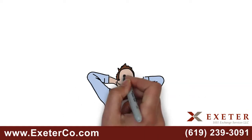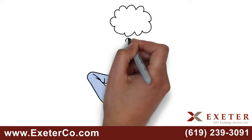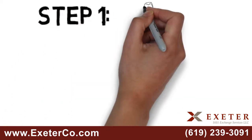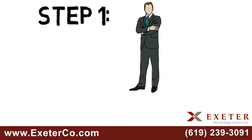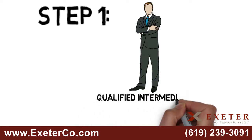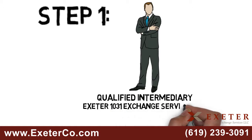Now that you've decided to complete a 1031 exchange, you may be wondering what the process looks like. Step 1: Once you are under contract for the sale of your existing property, but before you close, you need to retain the services of a qualified intermediary, such as Exeter 1031 Exchange Services.